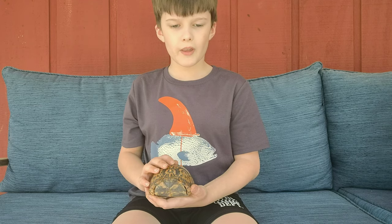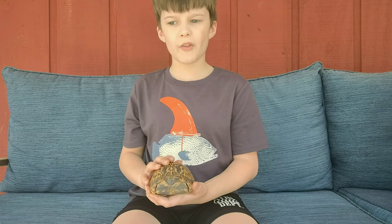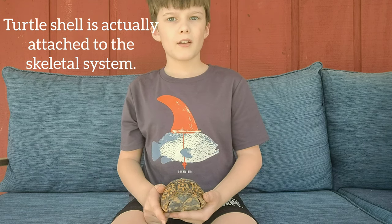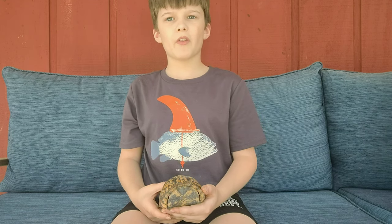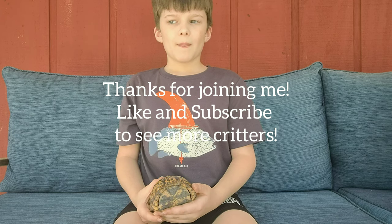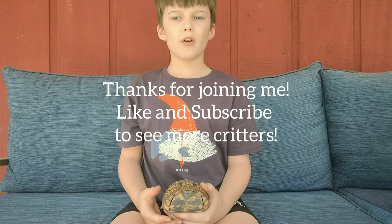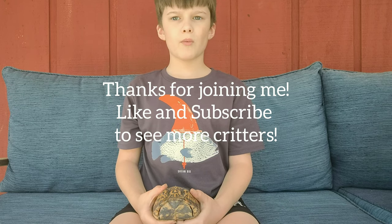A fun fact about the turtle shell — the turtle shell is actually grown into the turtle's backbone. That is all for today's episode. If you see one out in the road, make sure to move it in the direction it's moving.